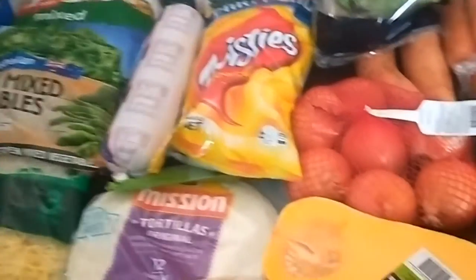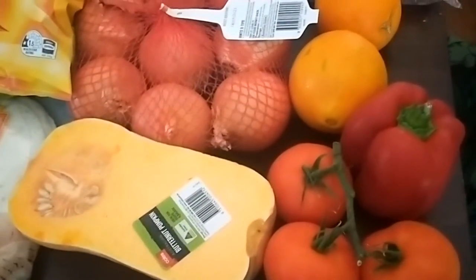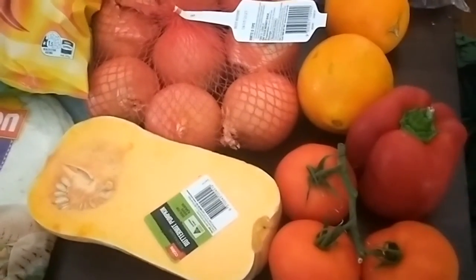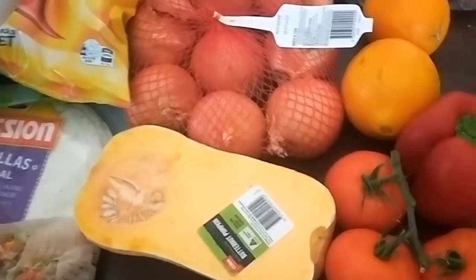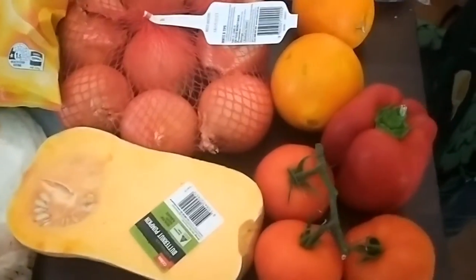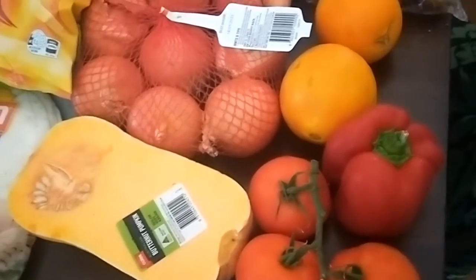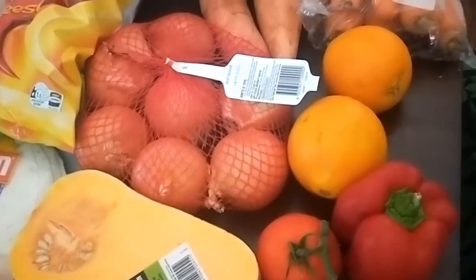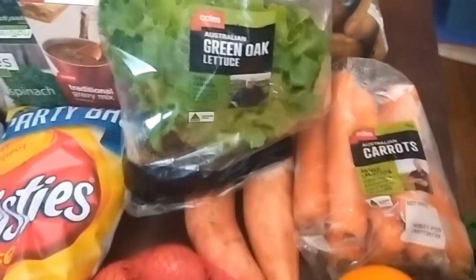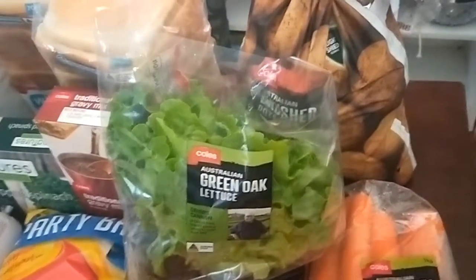Here's what I got — just a couple of tomatoes. As the weather cools down we don't eat as many salads as we normally do, so I don't buy as many salad ingredients in winter, but I still do pick them up. A piece of butternut pumpkin, a red capsicum, just a couple of oranges for school lunches, onions, carrots, sweet potato, lettuce — that was the cheapest one — and then potatoes.